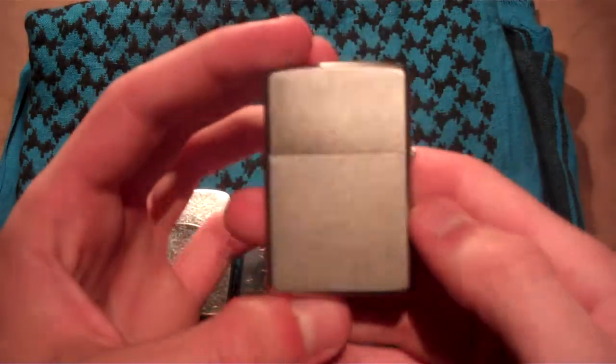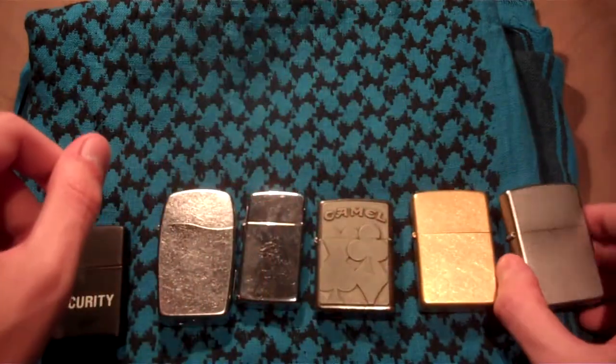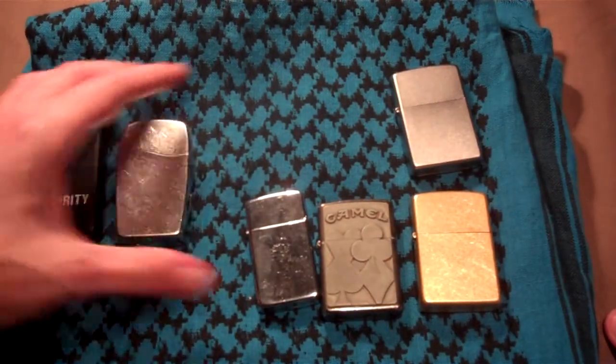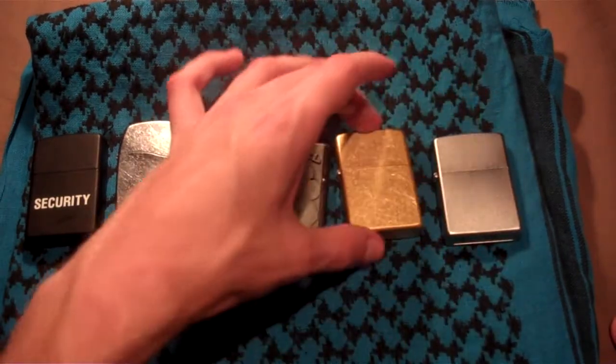So there you go — that is my Zippo collection. My small Zippo collection, that is. I'll see you guys later.